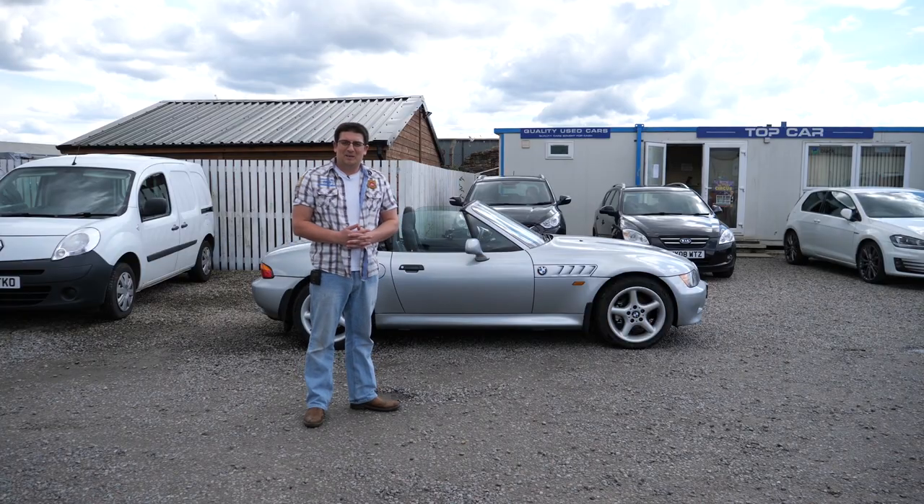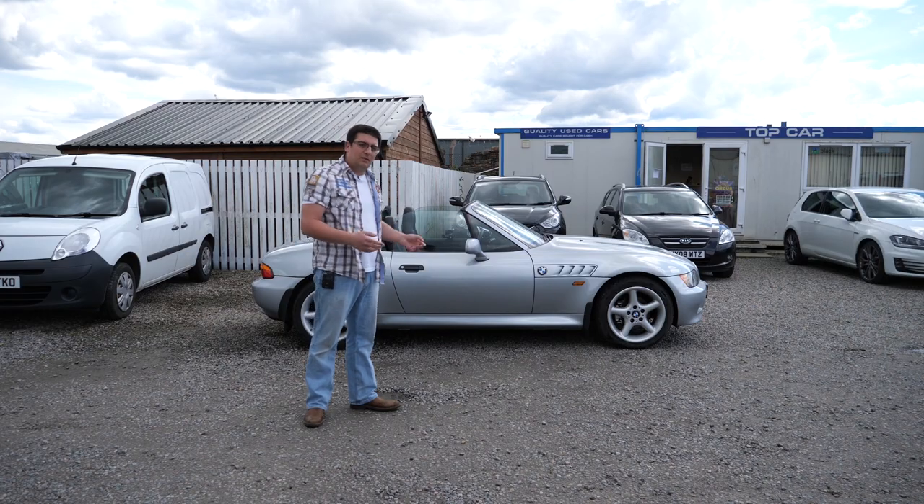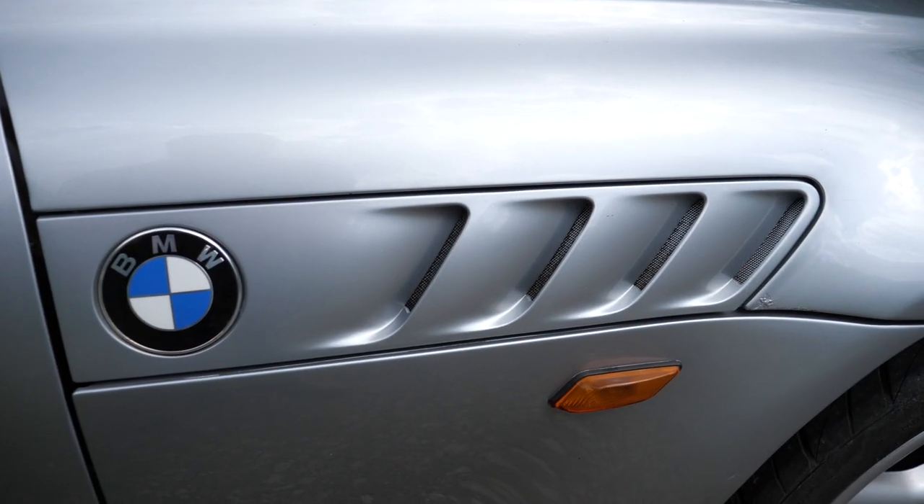We're back at the top car looking at this Z3. It's getting a bit older than the truth — what's so exciting about it? Well, convertibles, you know, it's summer, well you'd think it was. So let's take a closer look.